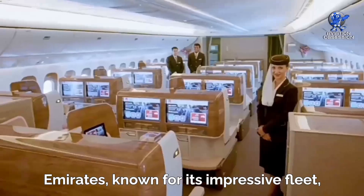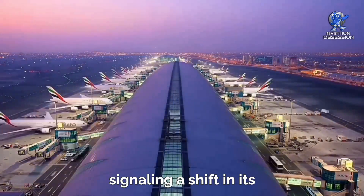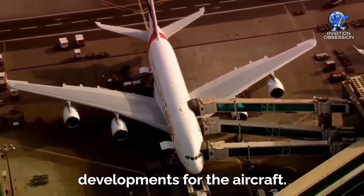Emirates, known for its impressive fleet, has placed an order for 50 Dash 900s, signaling a shift in its aircraft lineup. As the airline re-evaluates its future needs, we can anticipate exciting developments for the aircraft.